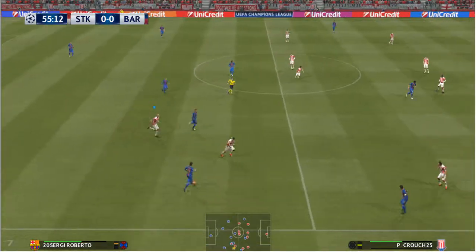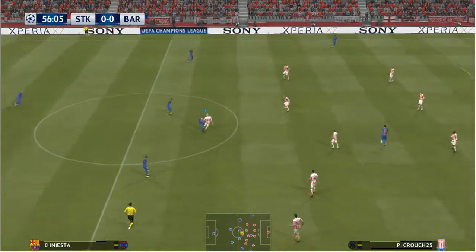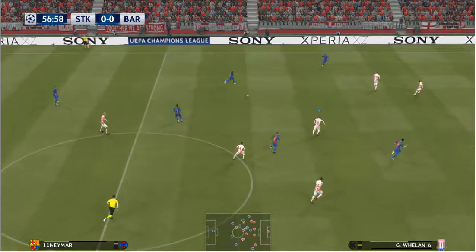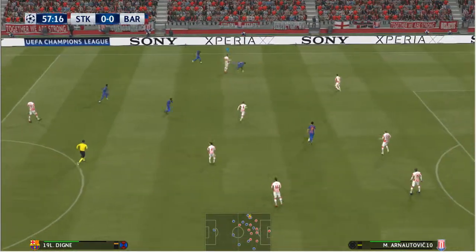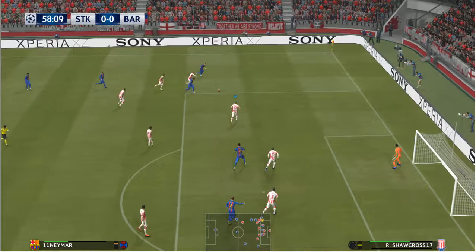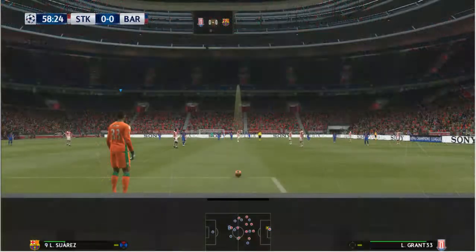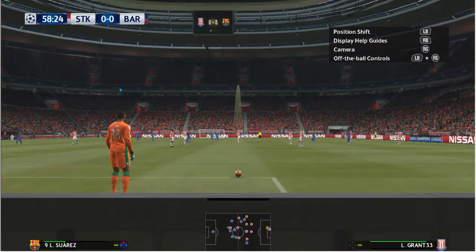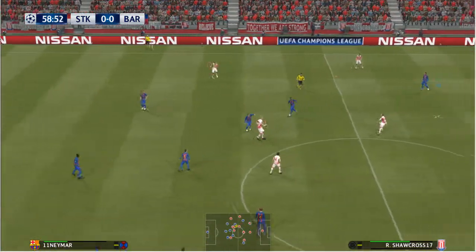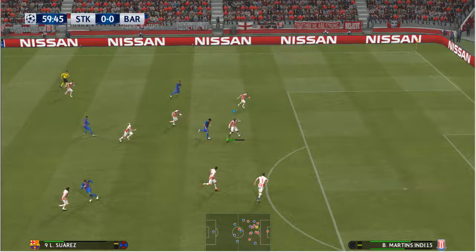Rakitic. Roberto. Iniesta. Good defending there — they've slammed the door in the faces of the opposition. And it's Neymar, out to the flank. Neymar. There really wasn't very much in that — not far away from being a telling final ball. The communication lines were working really well but the supply line just had a bit of a blockage. Good challenge — he just stood firm.